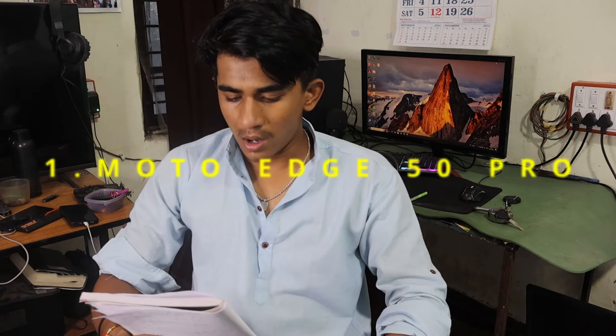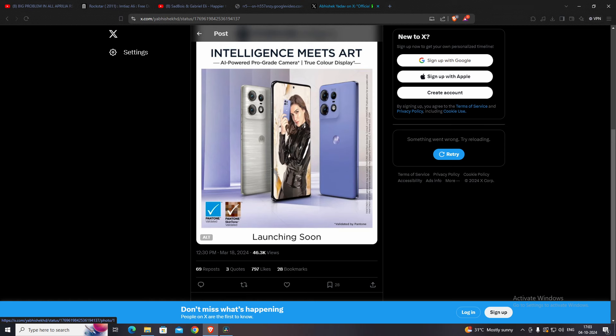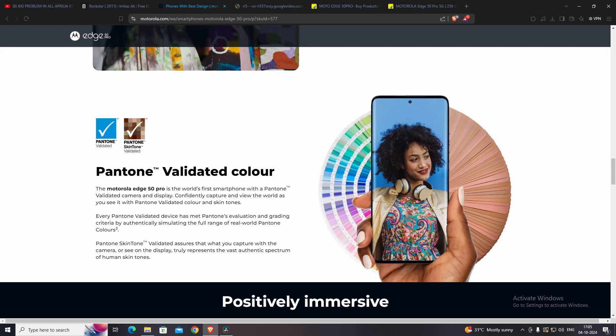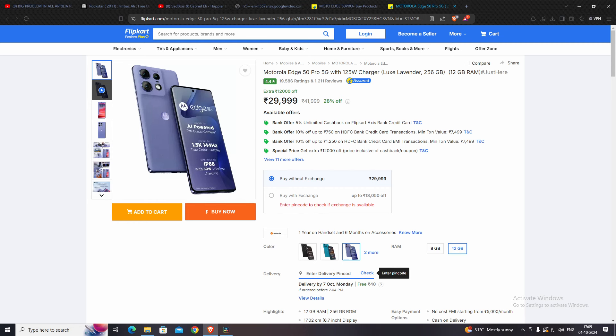The first smartphone is the Moto Edge 50 Pro. It is very famous on Twitter because of its cameras as well as its controversial design. It has a curved display with a 1.5K resolution and a 144Hz display with penta-tone validation — in simple language, penta-tone means realistic color. It also has penta-tone cameras which give a natural output of images. The camera setup comes with 50 megapixel plus 30 megapixel cameras.